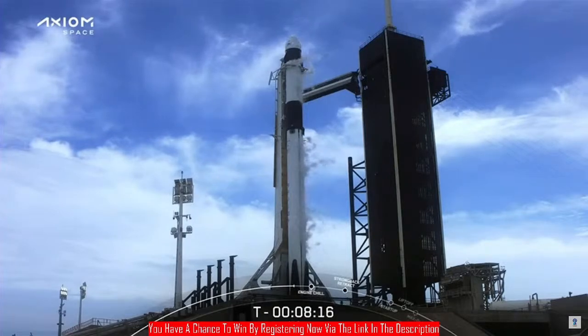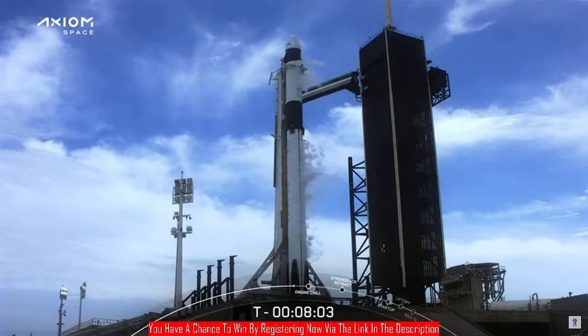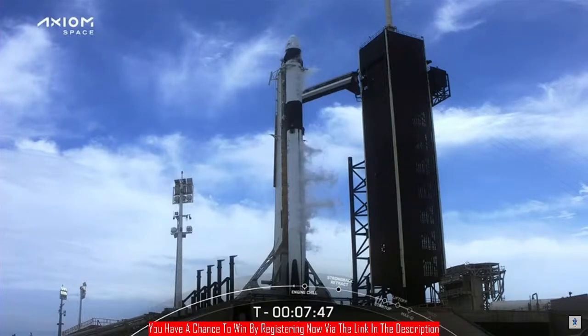We can see some venting from the vehicle now — totally normal. It is liquid oxygen vaporizing as it comes into contact with the ambient air. This is also an opportunity to note that there are abort call-outs in flight that we're going to hear. Those are just heads-up to the crew that says, should a contingency occur, there are different actions that will happen at each stage of the flight — whether you're on first stage or second stage.